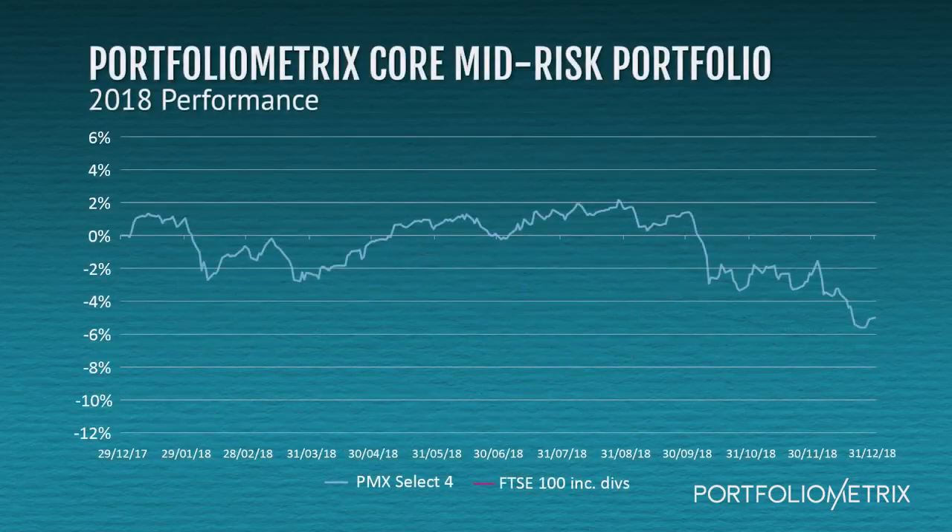As you can see, the PortfolioMetrics portfolios did fall over the year, but much less than the FTSE 100. The mid-risk PortfolioMetrics portfolio was down only 5% for the year.